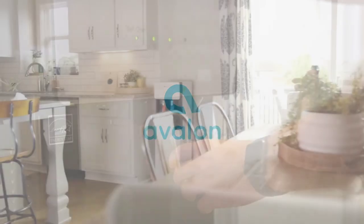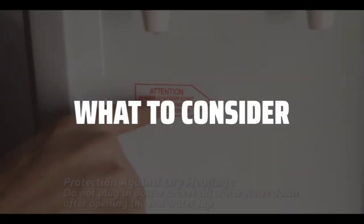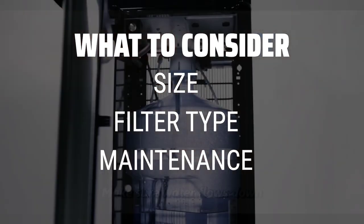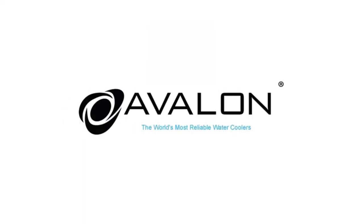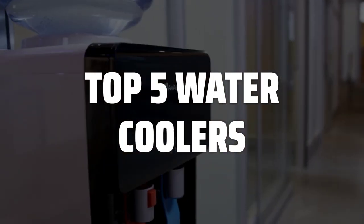The best water coolers are probably one of the most essential appliances to have in any home or office. When choosing a water cooler, consider factors such as size, filter type, and maintenance requirements. Make sure to pick a water cooler that fits your space and provides the level of filtration you desire. To help you find the right model, we've listed the top 5 water coolers and their key features, plus the things you need to consider to help you choose the best one for you.